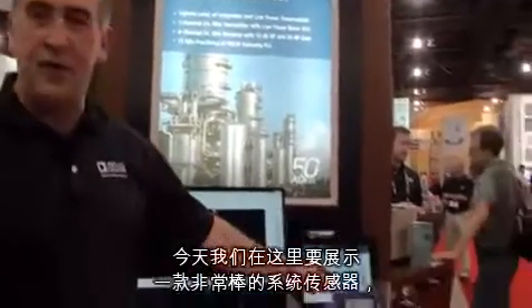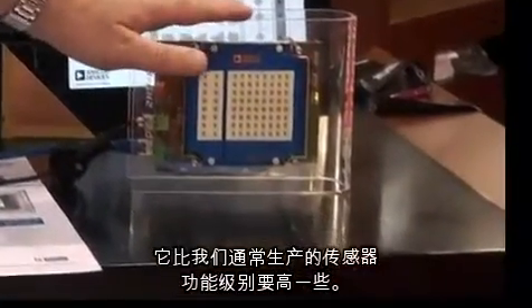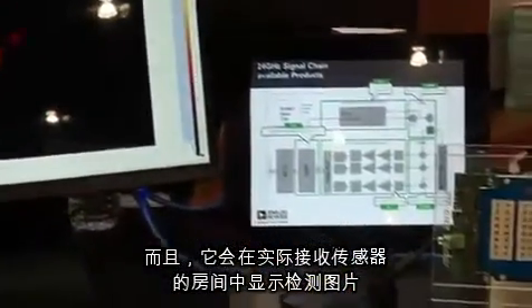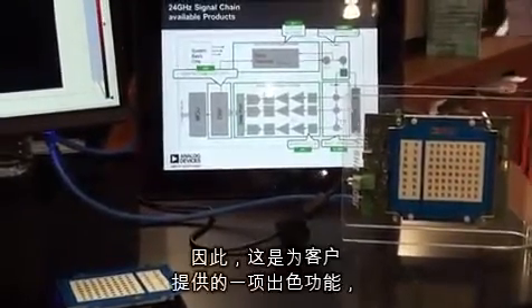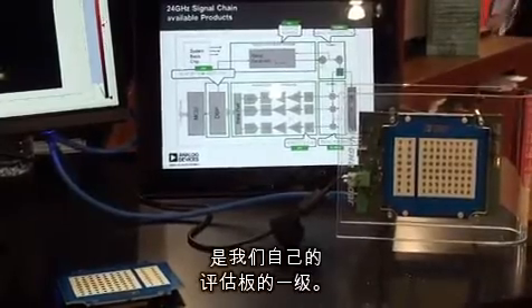We have a very cool type of system sensor here today, a little higher level of functionality than we normally produce. It's a full blown sensor technology with software running in the background, and it shows it's detecting images and object tracking here in the room that the sensor is actually picking up. That's a nice feature to be able to offer customers a layer above our own evaluation boards.